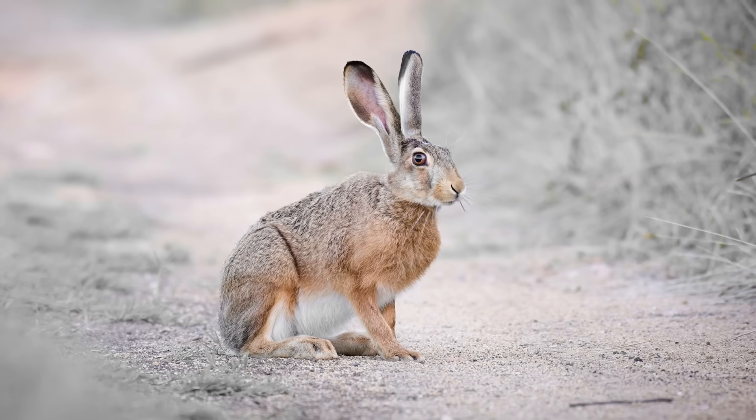Hares have amber eyes. I have blue eyes. And you eat parasitic desert insects. All the time.